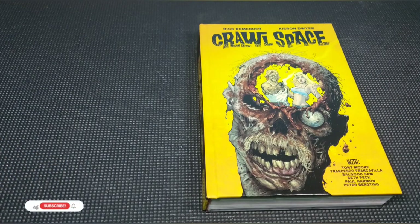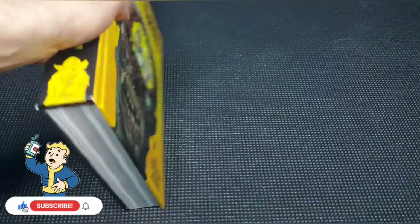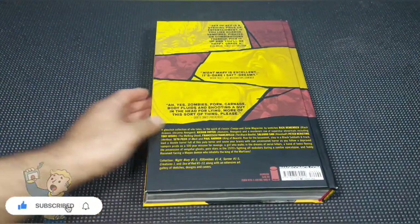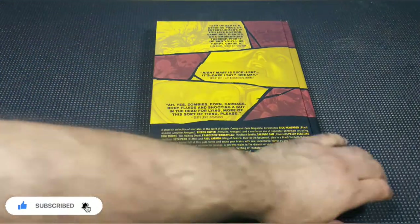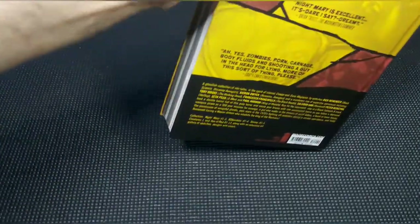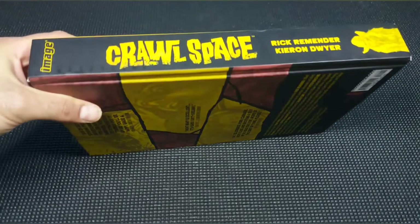A beautiful cover by Caron Doyer and Tony Moore. Published by Image Comics. Retails for $49.99 US. I was able to get this for about 40 bucks off of local classifieds. This thing is massive — it's bigger than a Marvel omnibus, about the same size as a Dark Horse Library Edition book.